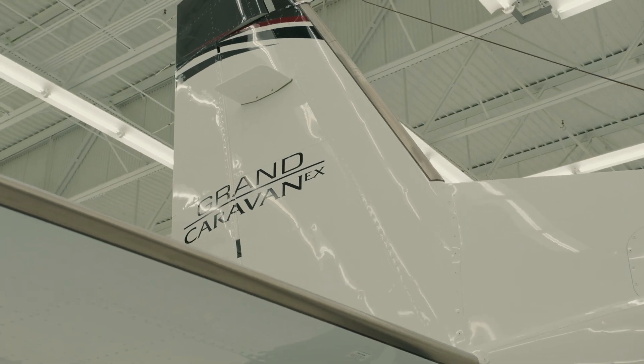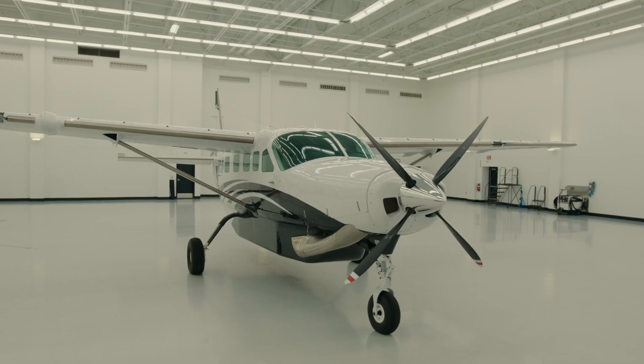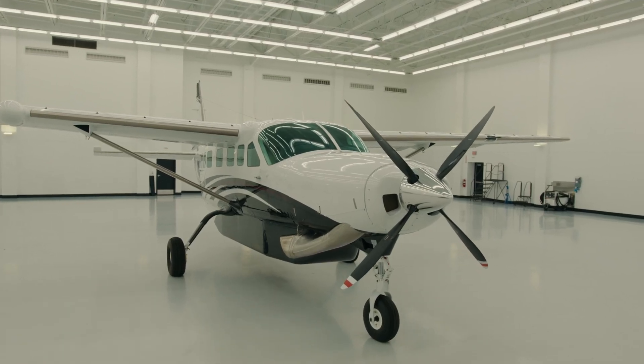The Caravan, for me as a pilot, is a great operational airplane — simple to use, simple systems, redundant systems, and I really enjoy flying it.